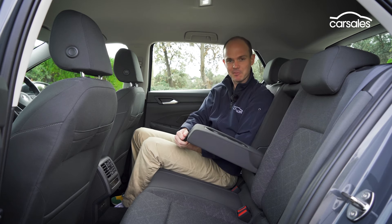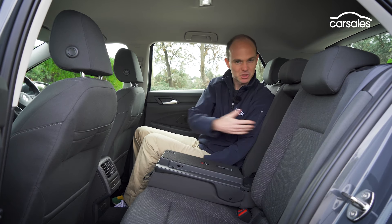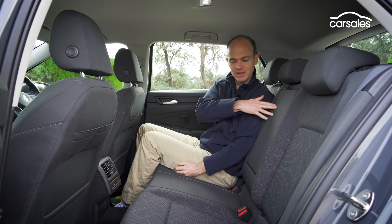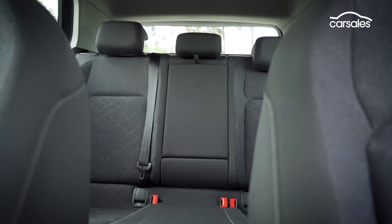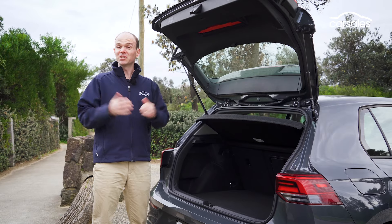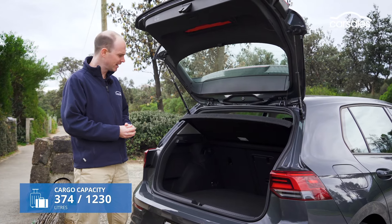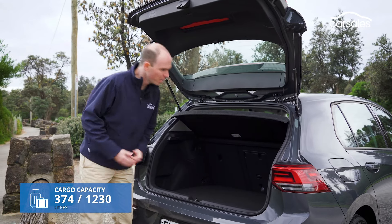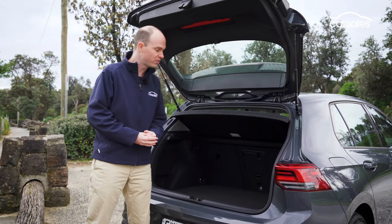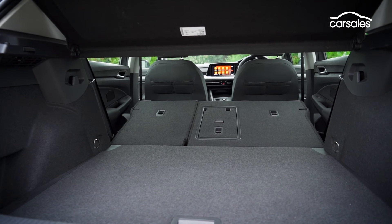Not only is there a fold-down centre armrest, but also a ski hatch, allowing you to access or put things in the boot on the move. There are also ISOFIX points on either side. The boot is on the larger side by hatchback standards at 374 litres, and it's a good space — nice and square, the floor isn't too low, and there's a space-saver spare underneath. There's also a 12-volt outlet, and folding the rear seats down expands capacity to over 1,200 litres.